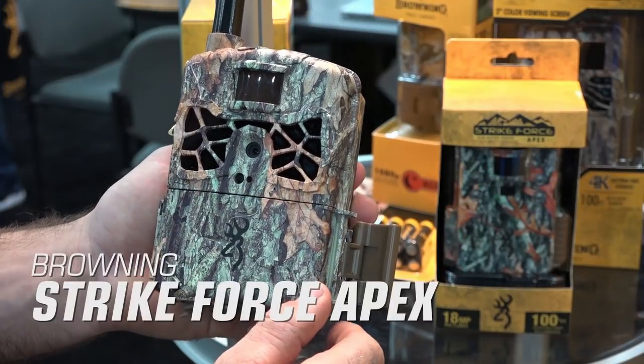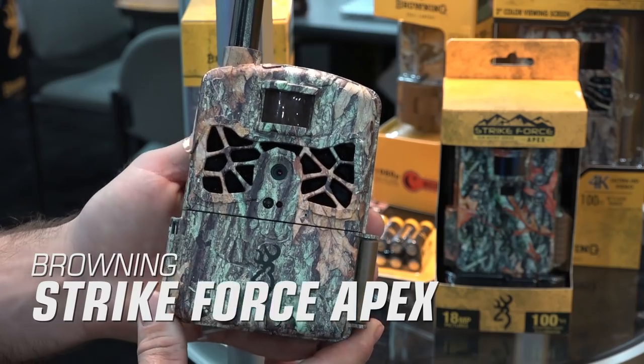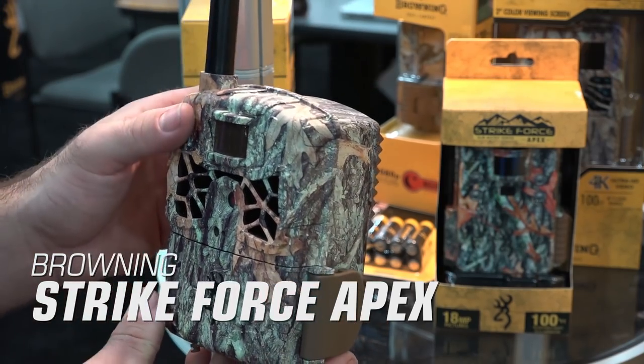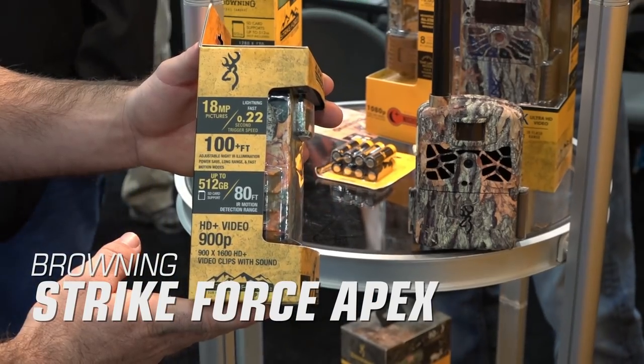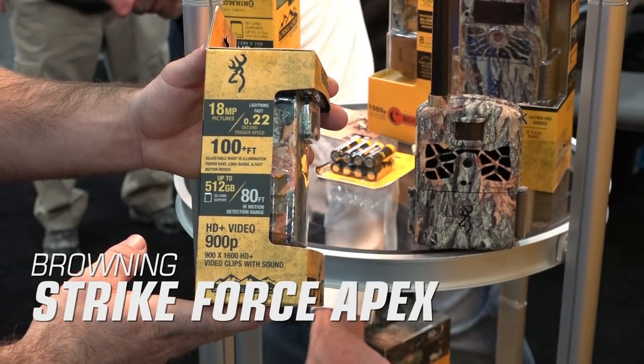Browning Strikeforce Apex. The new Strikeforce Apex builds on Browning's line of Strikeforce trail cameras. This 18 megapixel camera delivers a fast 0.22 second trigger speed to make sure that you're getting the images that you're after. It also records HD video and has a 100-foot adjustable image range.